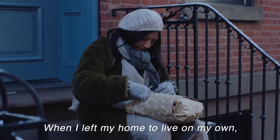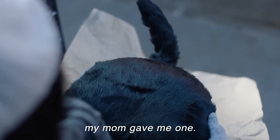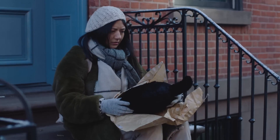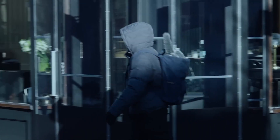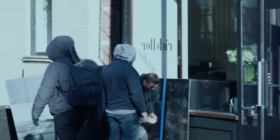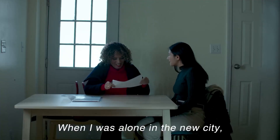When I left my home to live on my own, my mom gave me one. When I was alone in a new city...